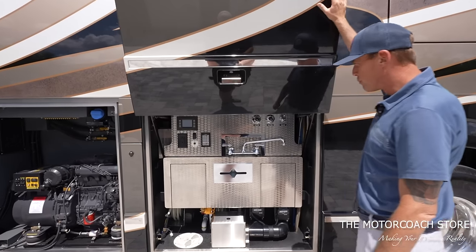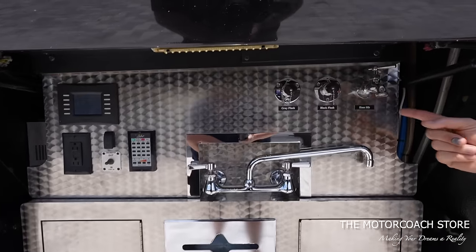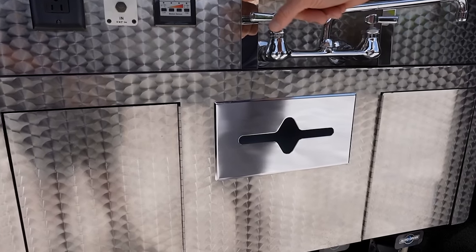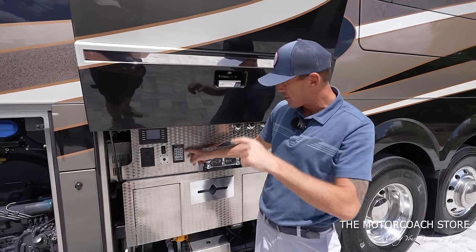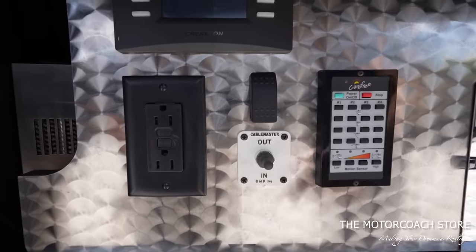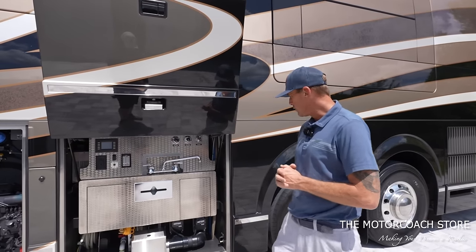Here's a look at the plumbing bay with that turned aluminum face. We have gray and black tank flushes, a spot for a hose bib as well as an additional faucet to wash your hands, and a spot to store paper towels. This has the quad Carefree awnings up top, with awning controls here in the plumbing bay. And then this is going to be for the power 50-amp cord reel and Crestron panel outlets. Very clean plumbing bay.